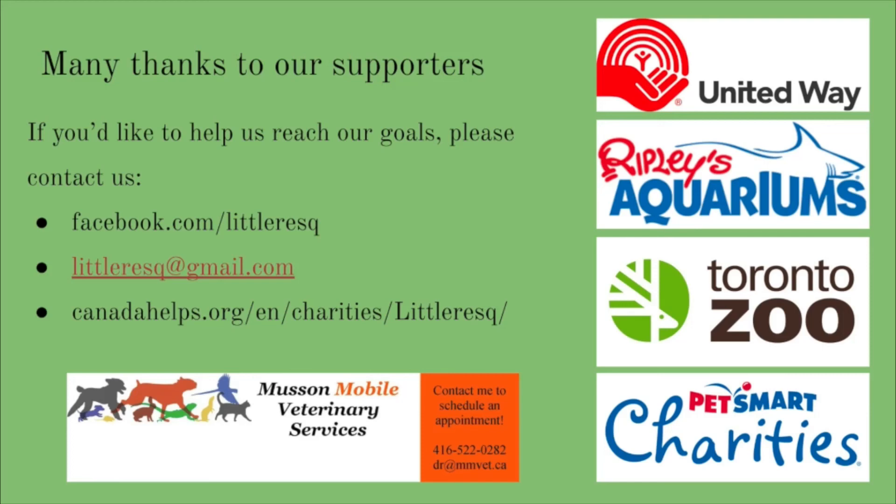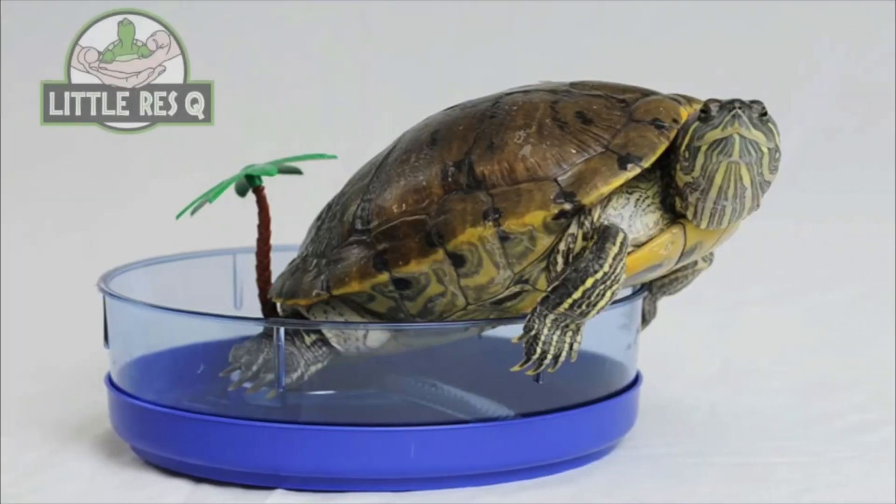If you'd like to help us reach our goals, please visit our Facebook page for more information. You can also look up the Little Rescue on Canada Helps for a completely secure online donation platform, or visit us at many GTA animal expos. Thank you for being a friend to the reptiles of Ontario.